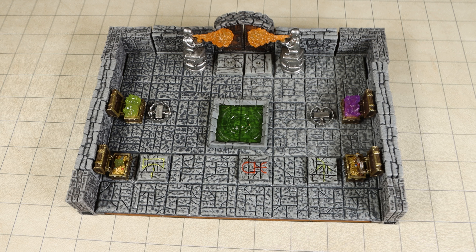Some of these traps will make for good markers to place on a battle map, should the trap be found or set off. Others will represent unique obstacles that the players may need to overcome.